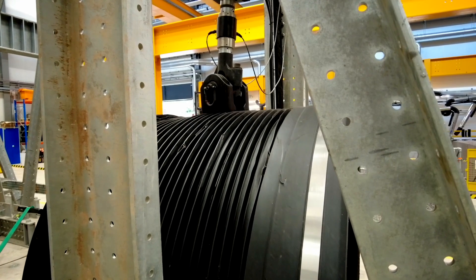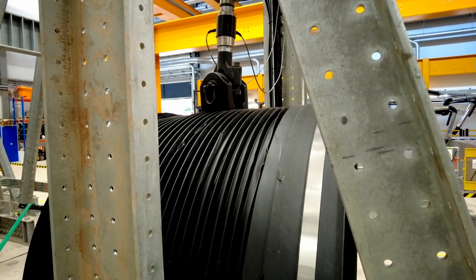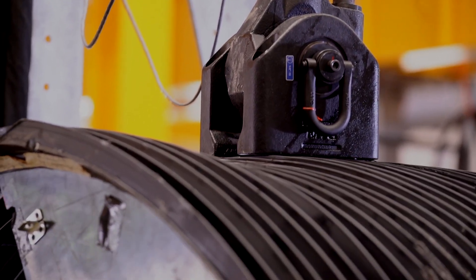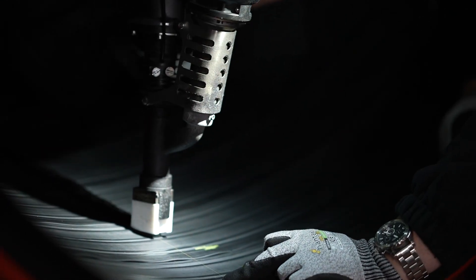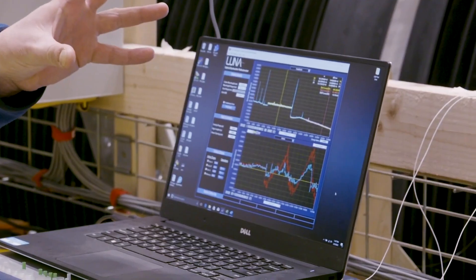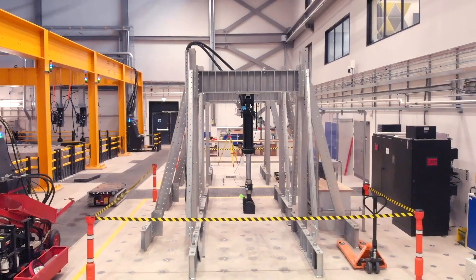We are simulating the frequent passage of HS2 high-speed trains over our pipe. It is absolutely invaluable to understand the exact stresses, strains, and deflection when various scenarios are played out. There are very few other facilities in the world that can achieve that.